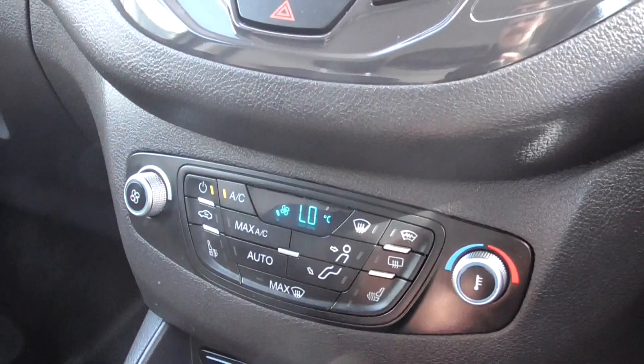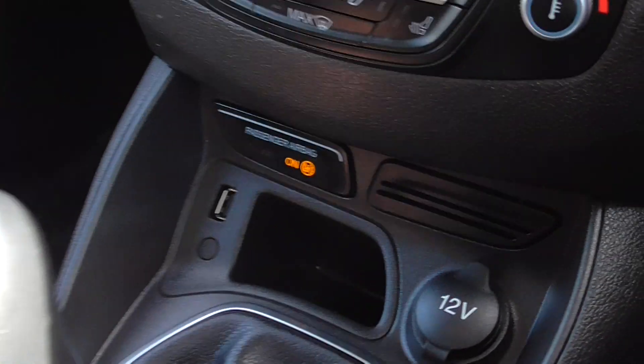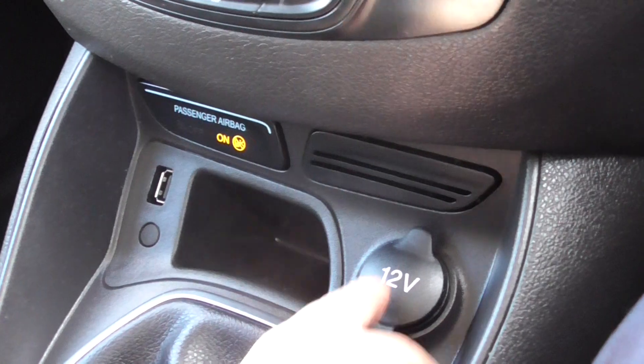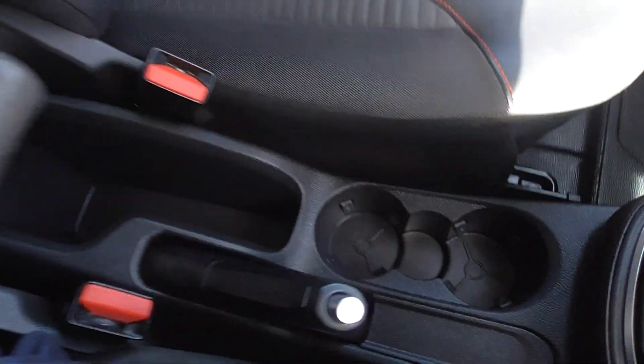Climate control with air conditioning, you've got heated front seats, heated front screen, five speed manual transmission. We've got a USB port, 12 volt power outlet, central armrests and cup holders for the driver and a cup holder for the passenger.